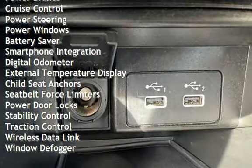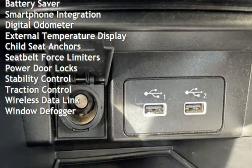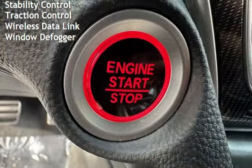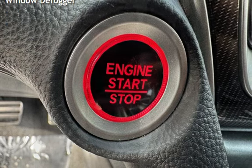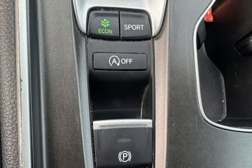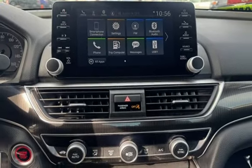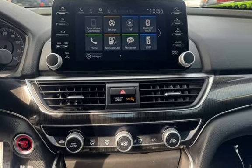Additional features include cruise control, power steering, power windows, battery saver, smartphone integration, digital odometer, external temperature display, child seat anchors, seat belt force limiters, power door locks, stability control, traction control, wireless data link, and window debugger.